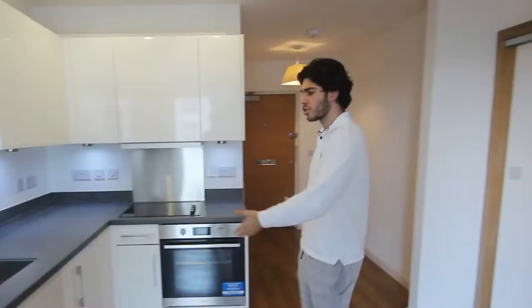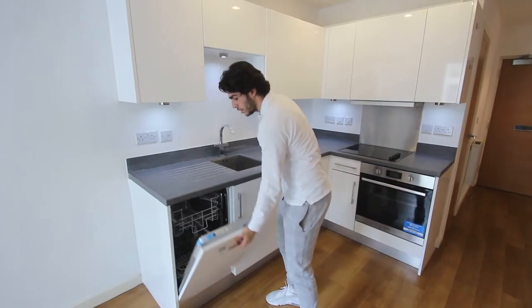That's the wrong floor — we'll try again. Okay, here we are. Welcome to the studio flat. Now you may be thinking a studio flat is quite small, but what does a normal house have? It has a kitchen, a bedroom, a bathroom.